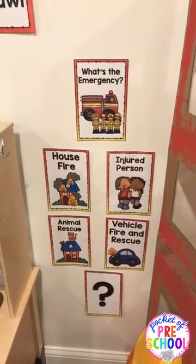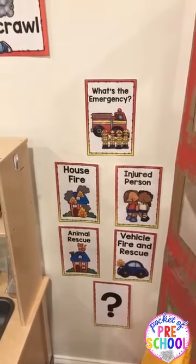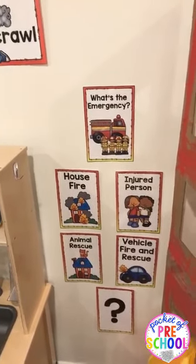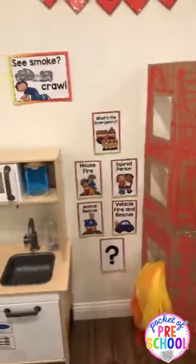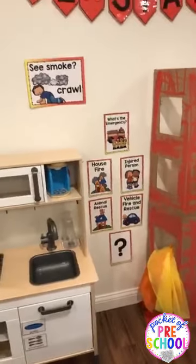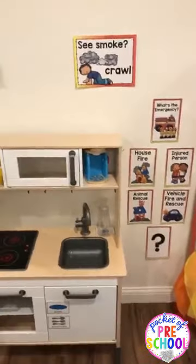With a lot of natural disasters happening right now, this would be a good one to put in, just so kids can express their feelings and emotions through play, get those feelings out there. You can observe them and see how they're doing.